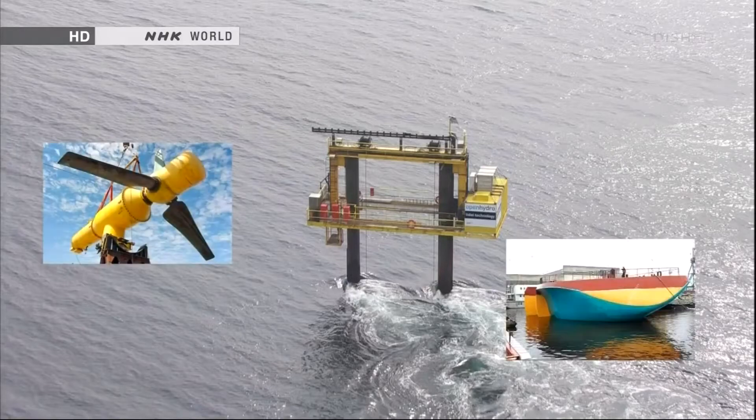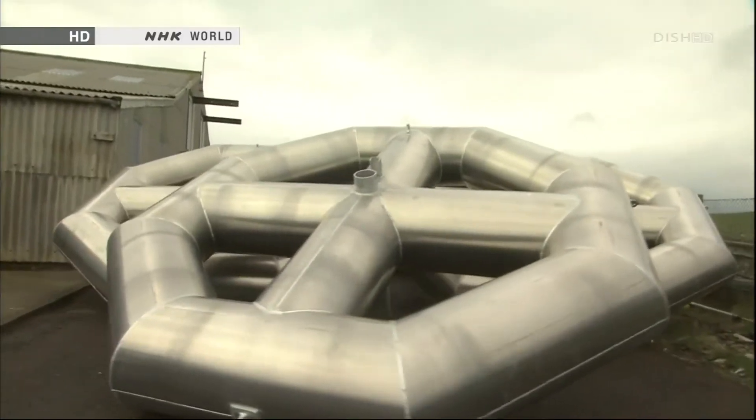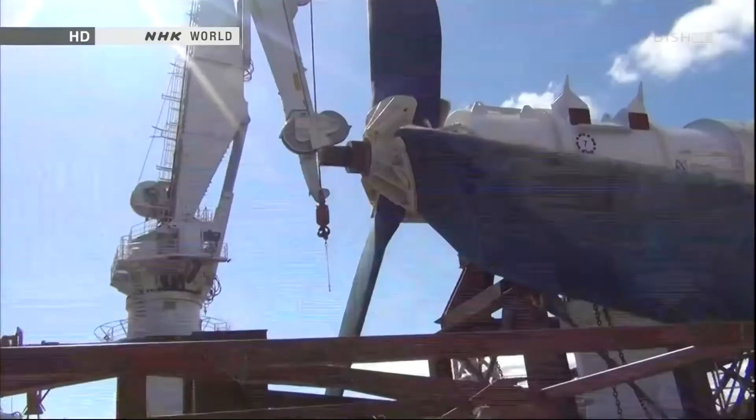It makes me realize that we must catch up quickly, or other companies will dominate the marine energy market. More than 10 generators are under development at the center. Once their performances are approved, developers can sign contracts with utility firms. Competition is heating up.